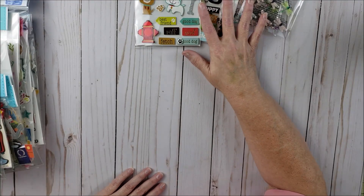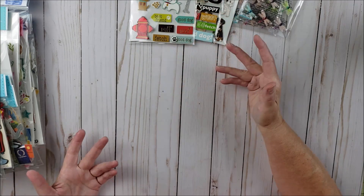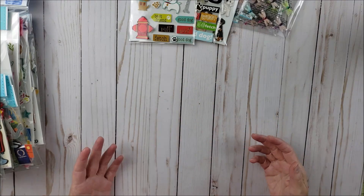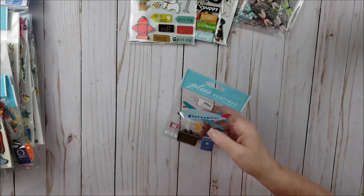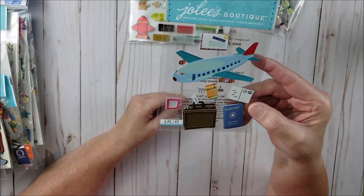Just in case you're wondering, most of these stickers were under a dollar. Some of the bigger ones were maybe a dollar ten or dollar fifteen. Basically everything was somewhere between 75 cents and a dollar fifteen — that was the most I paid for any particular one.